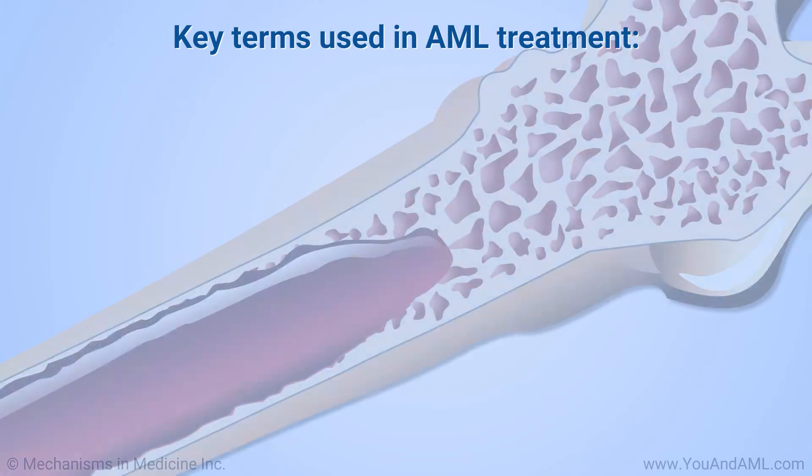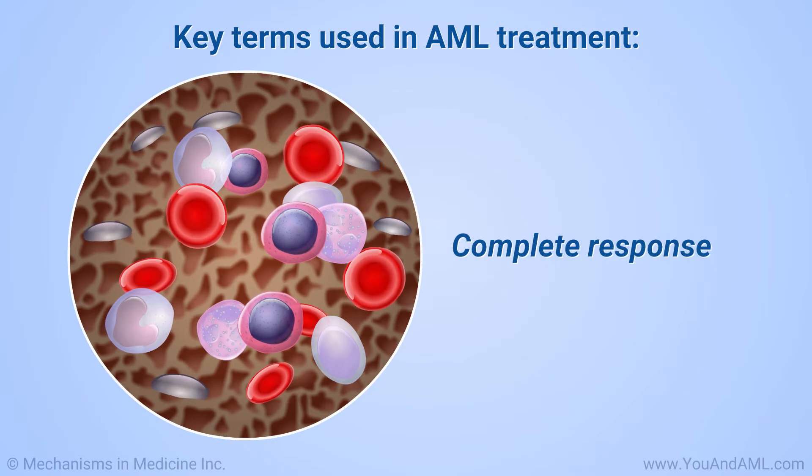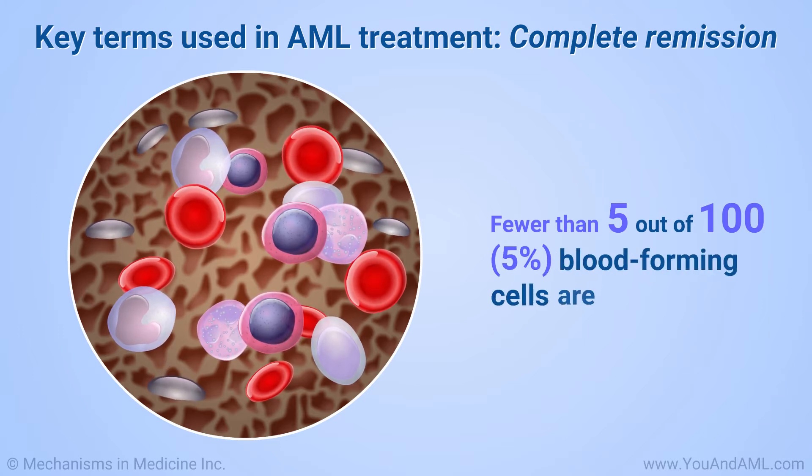Let's define some of the terms used in AML treatment. A goal in AML treatment is to achieve a complete response or remission. Remission means that fewer than 5 out of 100, or 5%, blood-forming cells in the bone marrow are blasts.